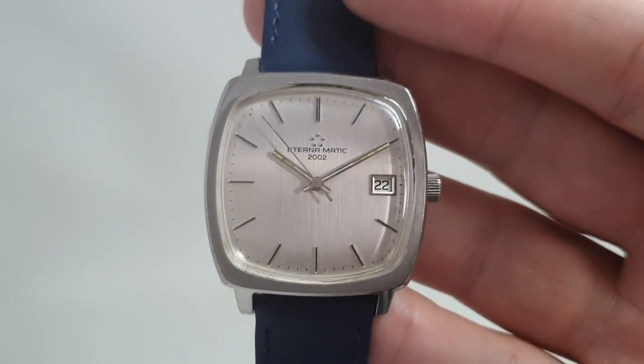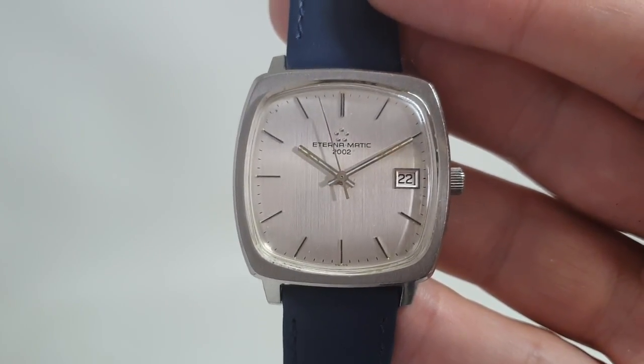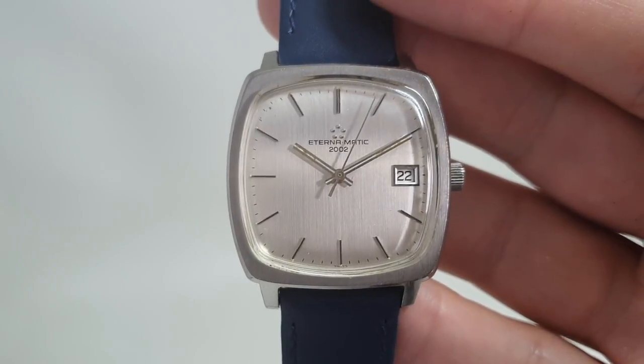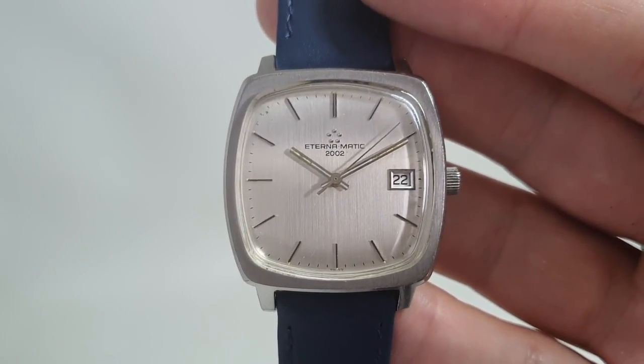This very, very nice watch is available now at birthyearwatches.com — there is a link in the comments below. Thank you very much for watching. Please consider subscribing should you like old watches; we've always got something new and interesting coming in.